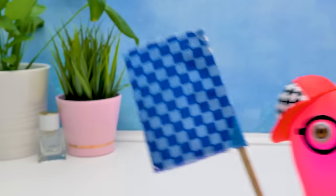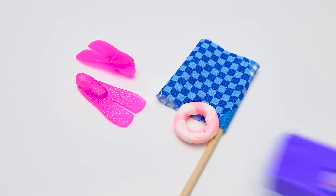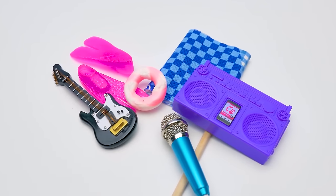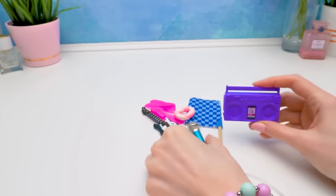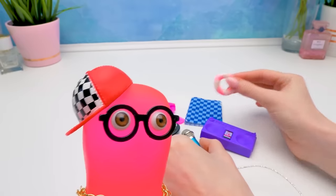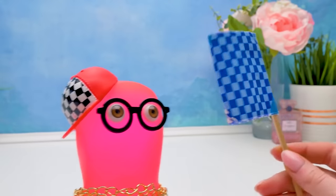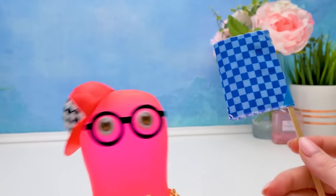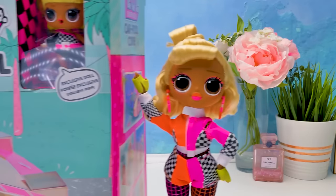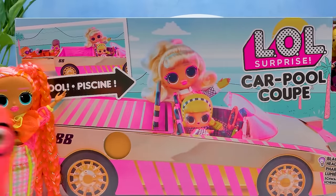Flippers, check. A racing flag, check. A swim ring, a boom box, a microphone, an electric guitar, of course. Sam, what kind of musician diver set is this? I'm preparing for a racing party! For a party race at the pool. And where's your car, racer? Girls! LOL Surprise Carpool Coupe!